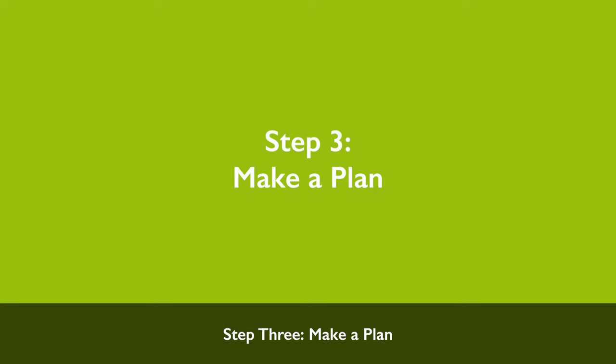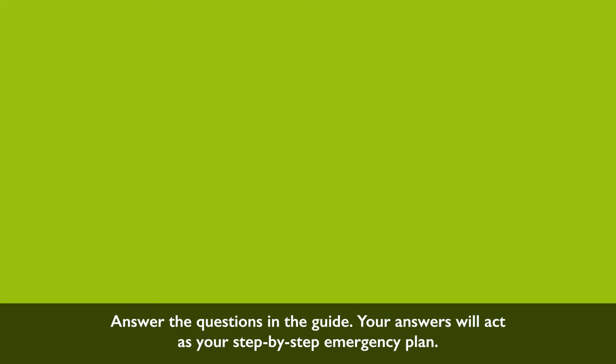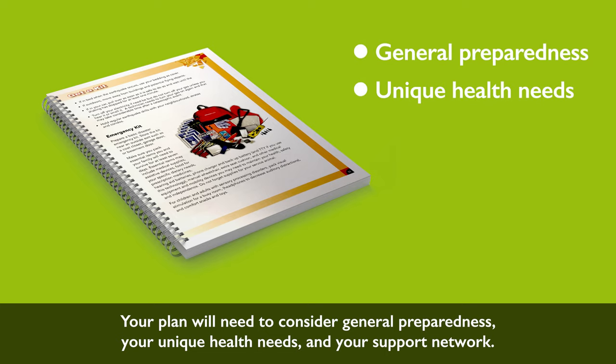Step 3: Make a plan. Making an emergency plan will help ensure that you feel prepared, not scared. Our emergency preparedness guide can assist you. Answer the questions in the guide — your answers will act as your step-by-step emergency plan. Your plan will need to consider general preparedness, your unique health needs, and your support network.